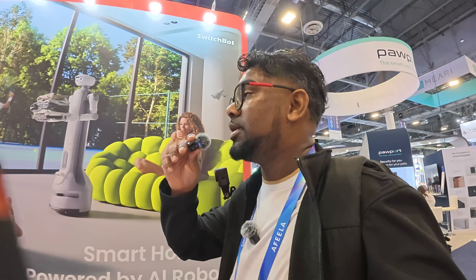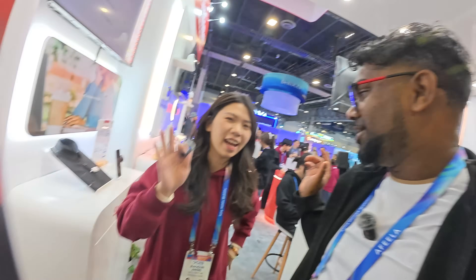We are over here at the SwitchBot booth checking out some of the latest and greatest tech. SwitchBot is a company I love and have been supporting for a long time. We're checking out their booth to see what they have to offer in 2026. I'm here with Quinn from SwitchBot, who is going to walk us through some new innovative SwitchBot products here at CES.